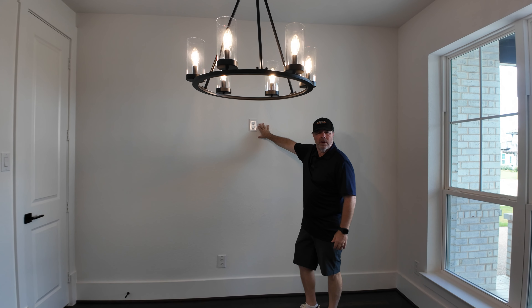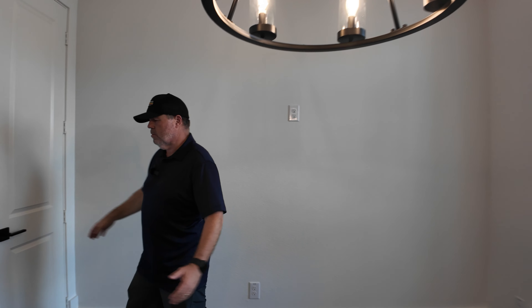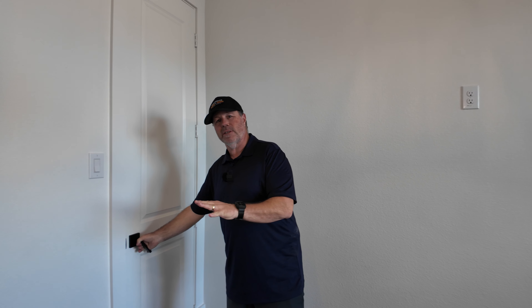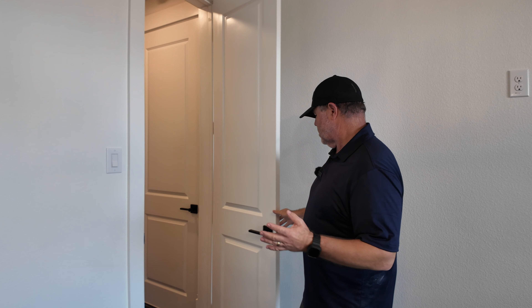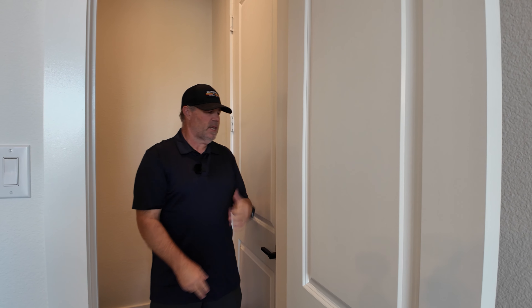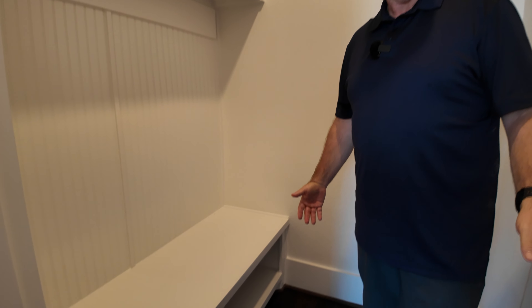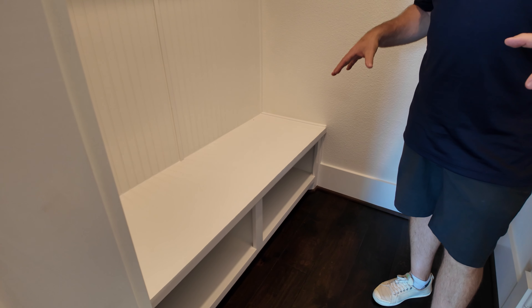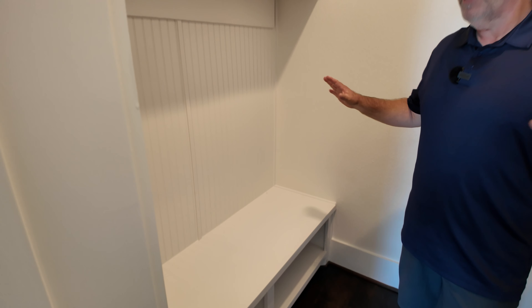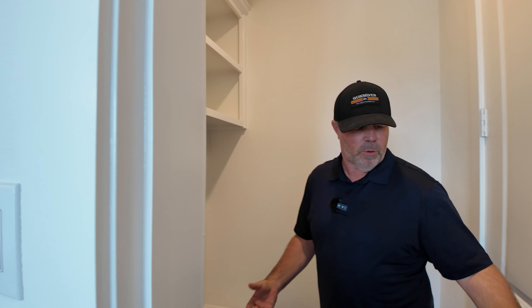You could use this wall for art with an art light instead of a TV. Now this is interesting — I don't think I've ever seen this before. It's a three-car split garage: a two-car garage on one side and a one-car garage right here. And this is the mud area right off the dining area, with its own little room so you can close it off and hide everything — much more practical than normal.